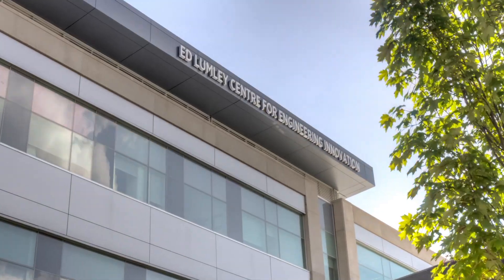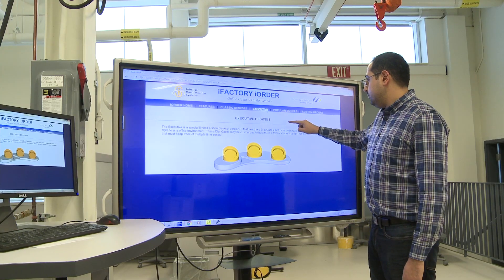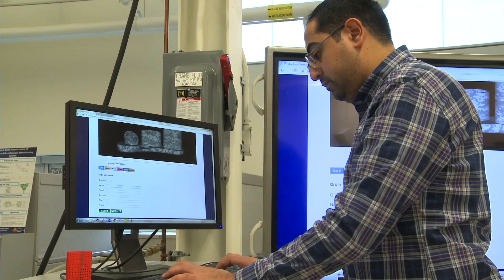We are in the Intelligent Manufacturing Systems Center. The center is concerned with research that makes manufacturing more intelligent, more adaptable, more competitive. Behind me there is the iFactory, or we call it the factory in a lab. It is the first of its kind in North America.